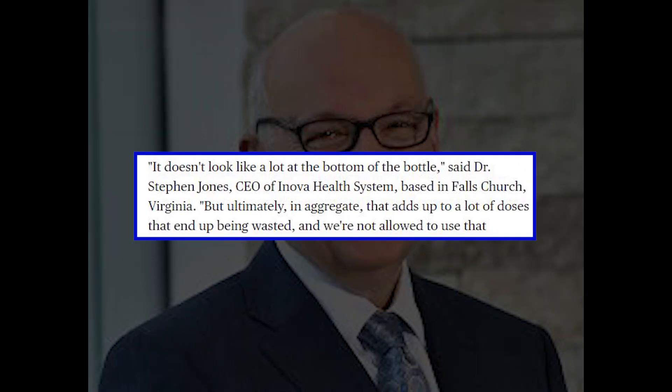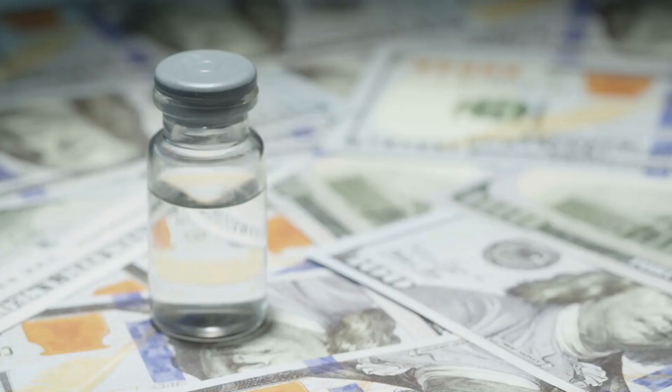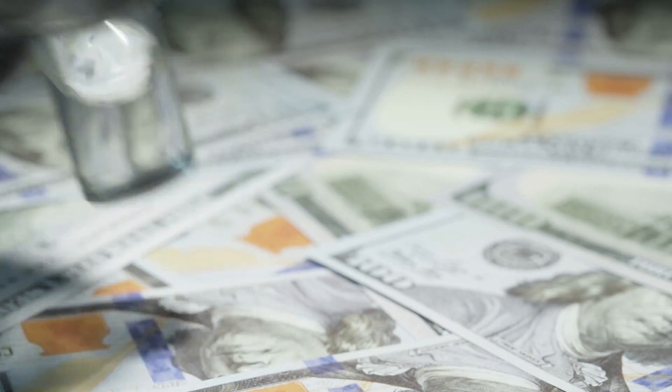Dr. Stephen Jones, CEO of Innova Health Systems, said: 'It doesn't look like a lot at the bottom of the bottle, but ultimately, in aggregate, that ends up to a lot of doses that end up being wasted.' In this pandemic, each dose of COVID-19 vaccine is priceless. These medications weigh more value than liquid gold, so every jab counts.